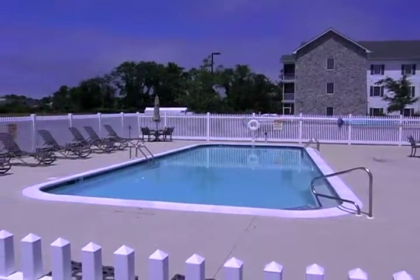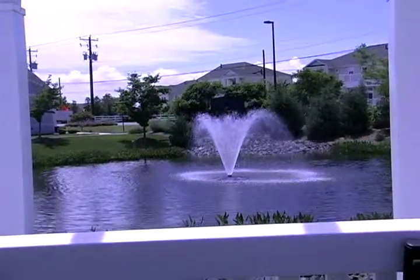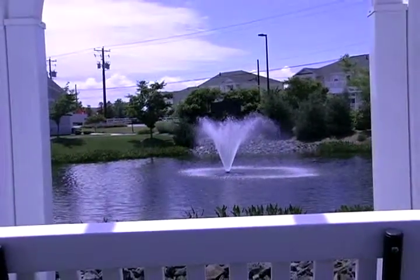Enjoy an afternoon by the sparkling pool, or sit back and enjoy the fountains, gardens, and landscaping.